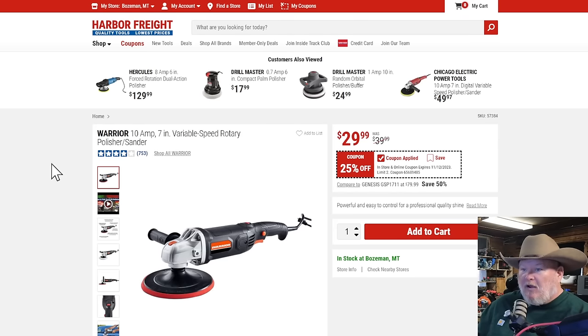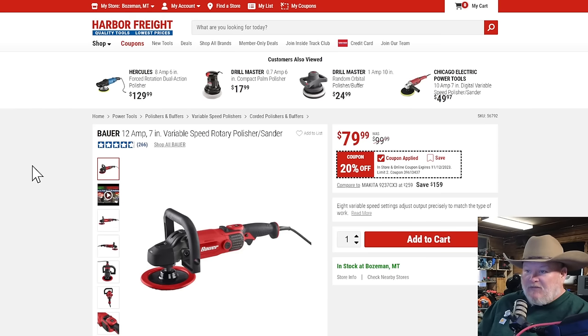The Warrior rotary polisher sander — 10 amps, seven inch speed. I'm not a big car detail guy, but people who do car stuff say this is pretty good for the money at $30. I'll take their word for it. Then the Bauer 12-amp, seven-inch variable speed polisher sander at $80 — that's $20, 20% off. Pretty nice considering the Bauer is usually exempt from a lot of coupons.